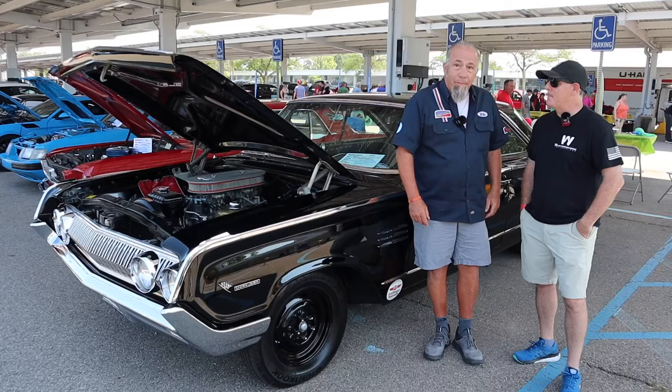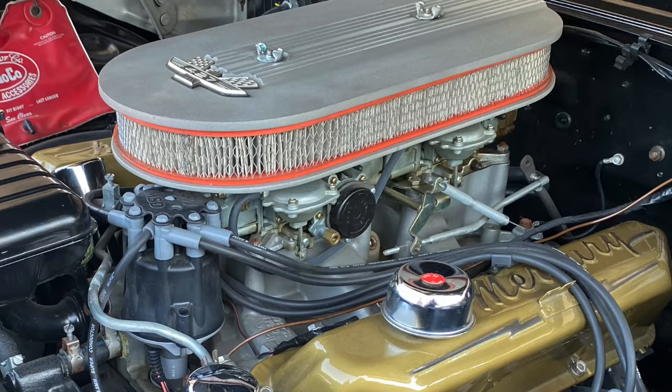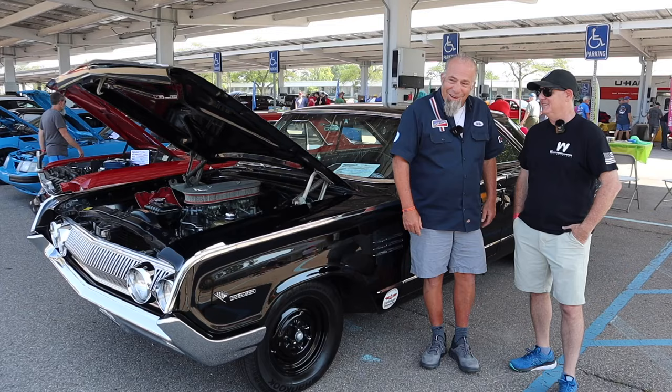The true big spline top loader 4-speed. And yeah, it's a lot of fun to drive. It's very drivable, but it has a drinking problem.